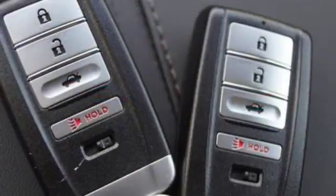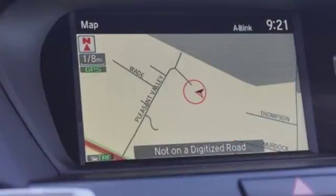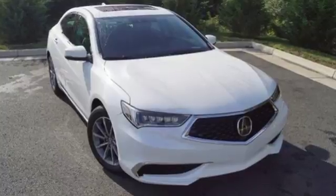Keyless access gets you in. Push button start gets you going. Acura Personalized Settings remembers what you like and Bluetooth streams your favorite songs. Feel the inspiration. Test drive this TLX today.